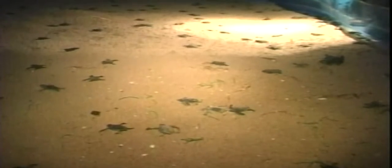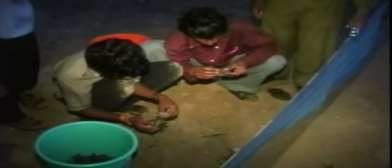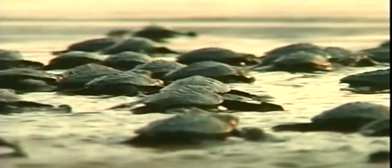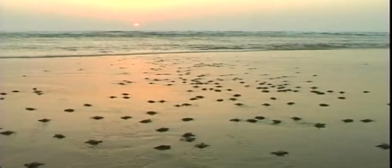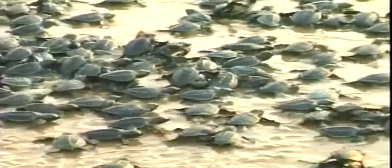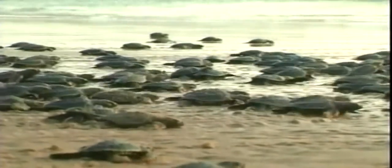With each olive ridley turtle laying an estimated 120 eggs, large stretches of India's eastern coastal state of Orissa are packed with hatchlings. Wildlife enthusiasts are engaged in saving thousands of these endangered baby olive ridleys taking their first tentative steps towards the sea. The state government and environmentalists have joined hands to make the beach a safe place for nesting. At least 40 to 50% of the eggs are lost due to beach erosion caused by strong summer winds and high waves.